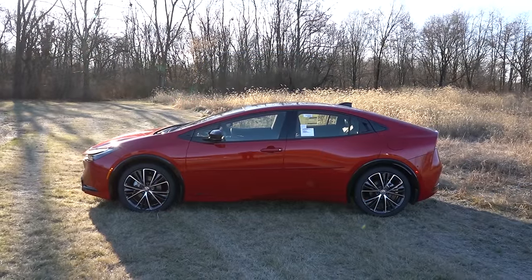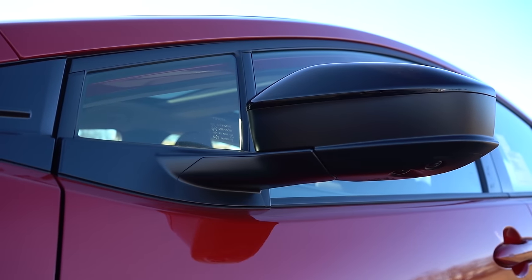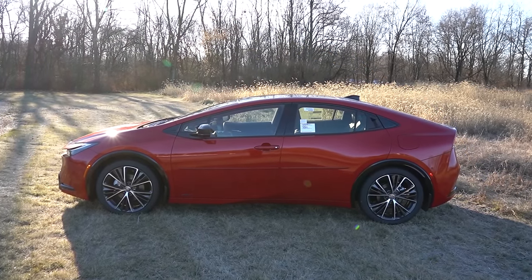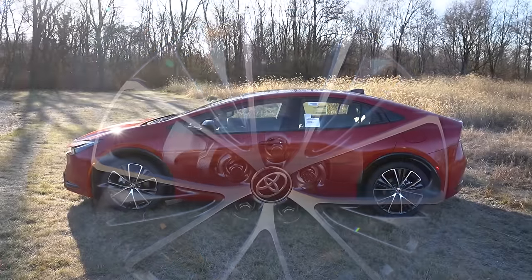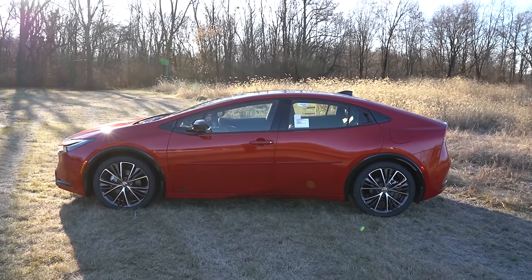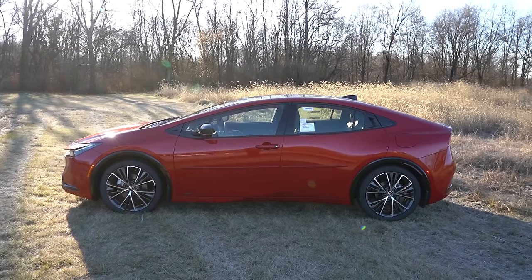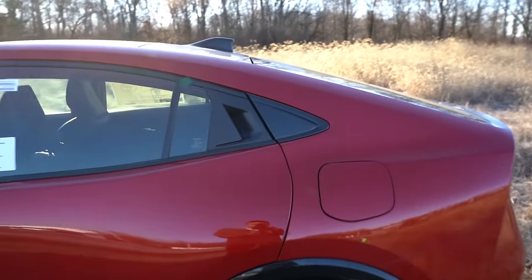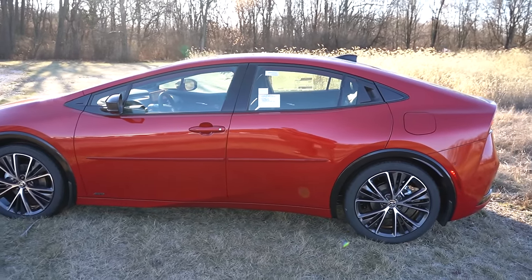Around to the side: gloss black window surrounds come standard, along with gloss black power-adjustable heated side mirrors for all trim levels. Wheels are 17-inch alloys with covers for the LE, and 19-inch alloys for the XLE and Limited — what you're looking at here. I like the AWD badging on the front doors if so equipped, and the low front hood line looks great. One interesting detail: rear door handles have a rubberized button rather than a traditional pull handle.